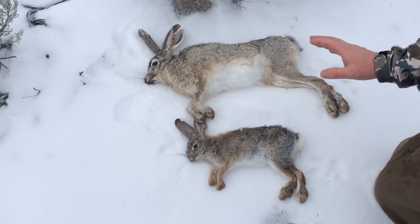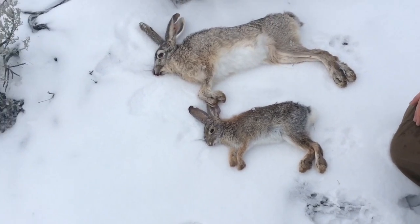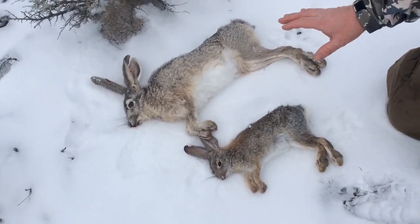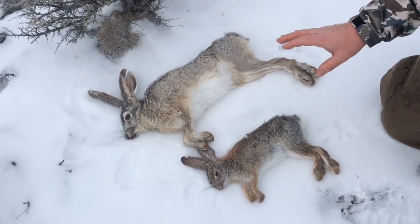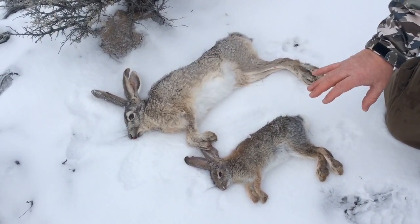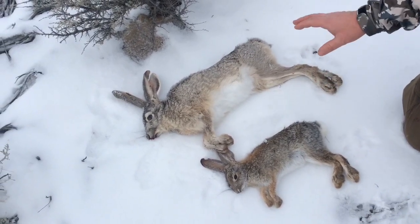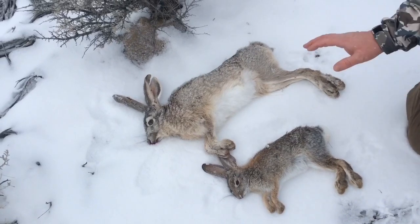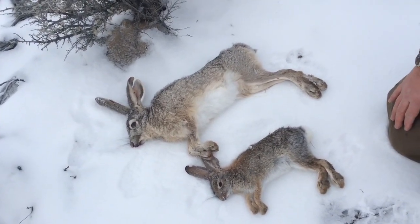One of the most common diseases you have to worry about with rabbits, pretty much wherever you are, is — I believe it's called tularemia. You can correct me if I'm saying that incorrectly, but it's a bacterial infection you kind of have to watch out for. But like I said, I'm not super worried because of the temperature — if these rabbits were sick, I think they wouldn't have survived out here.